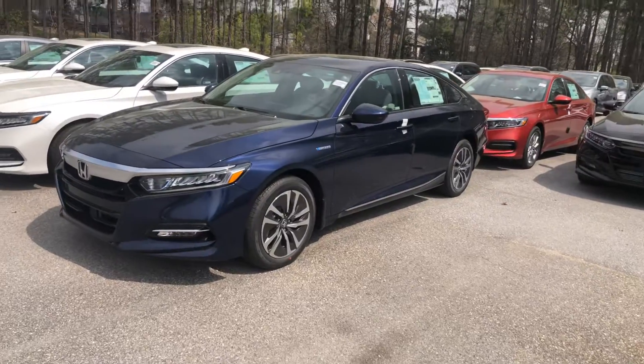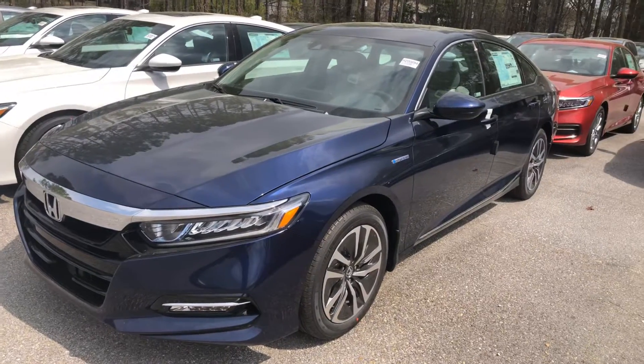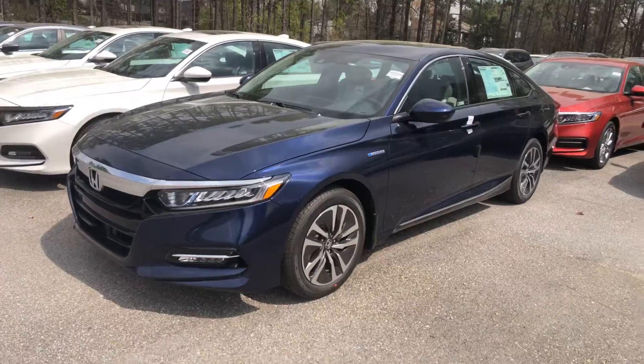We have a silver one too — we got a couple of options here. It's going to come complete with alloy wheels and Honda Sensing safety suite, which includes lane keep assist, adaptive cruise control, and forward collision mitigation braking. This thing is packed full of features.